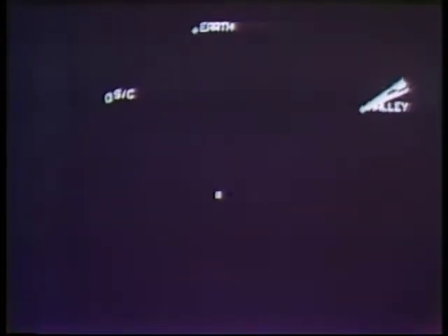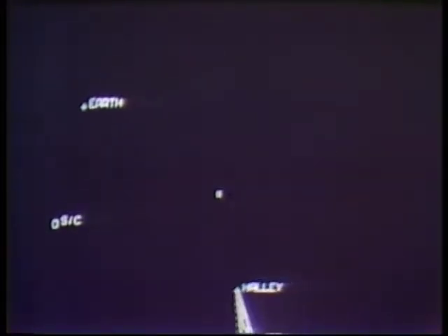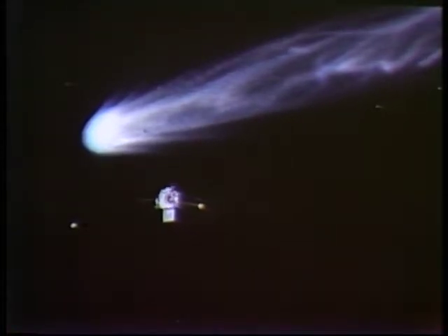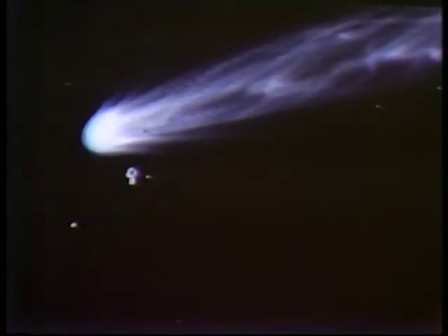Intercept would occur after Halley passed the Sun. A full two months before the encounter, cameras aboard the spacecraft began taking pictures and returning thousands of photos to Earth. Probing within 500 miles of the nucleus, the robot was to give us our first look at the heart of Halley's Great Comet, and a glimpse back to the start of the Solar System.